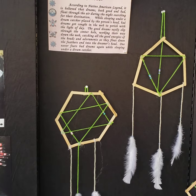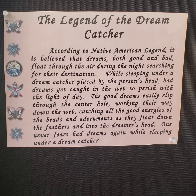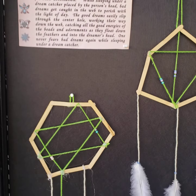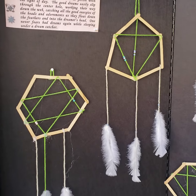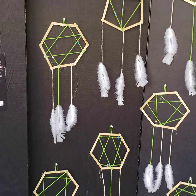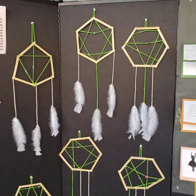This next display is from Mr. Thomas Haddad's class, and his students have created the Dreamcatcher. Mr. Haddad is a very seasoned teacher of students with severe learning differences, and this is their contribution — beautiful sun catchers.